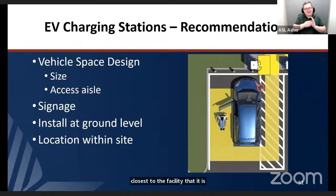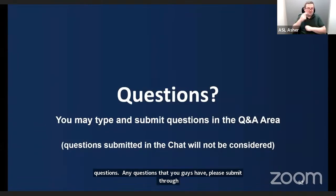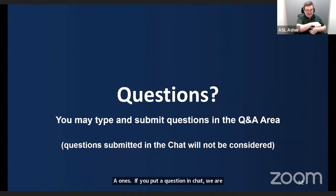These are strong recommendations, but as EV charging stations are not yet scoped within the ADA or ABA standards, this is how the Access Board recommends achieving the required accessibility. Please submit any questions through the Q&A section in Zoom — questions in chat will not be monitored.